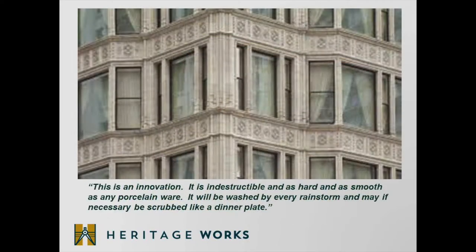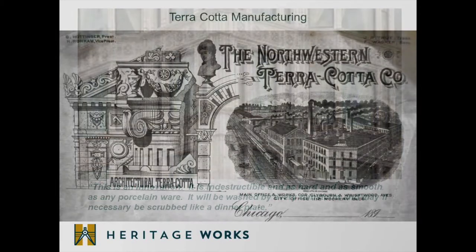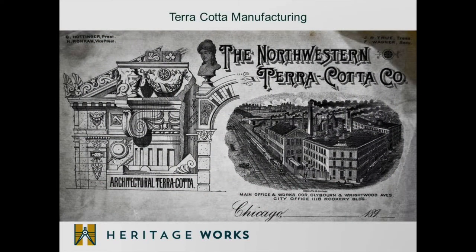In the late 1800s and early 1900s, cities were dirty places because of the use of coal as a heating material, so terracotta also had the benefit of being easily washable. One catalog selling terracotta described it as follows: 'This is an innovation. It is indestructible and it is hard and as smooth as any porcelain ware. It will be washed by every rainstorm and may, if necessary, be scrubbed like a dinner plate.' With the popularity of terracotta, many companies sprung up to manufacture it, one of which was the Northwestern Terracotta Company based out of Chicago, Illinois.